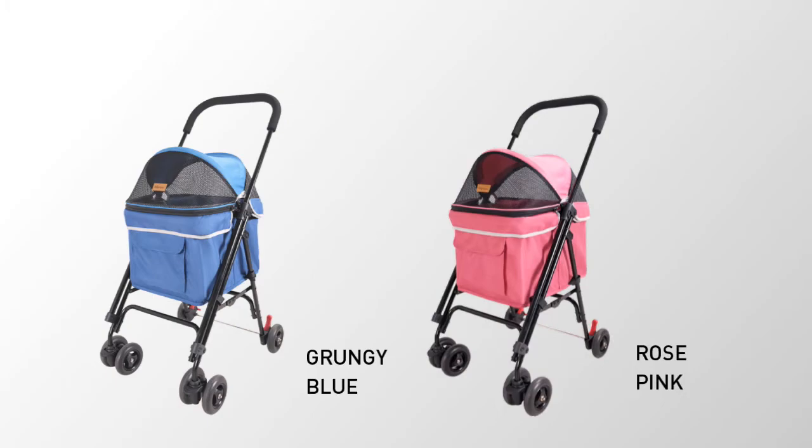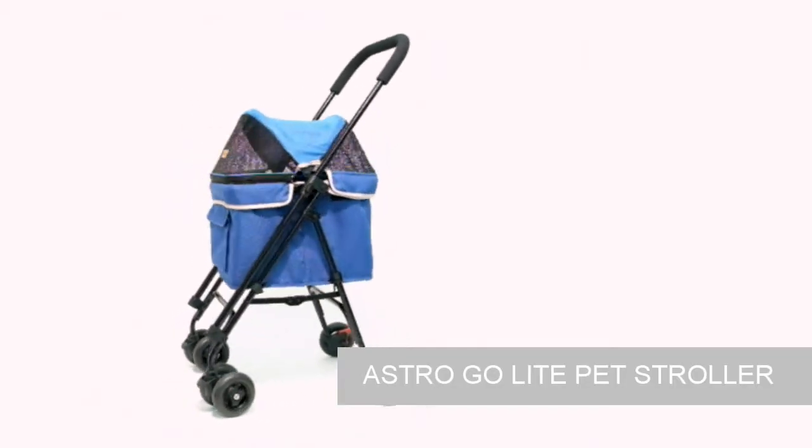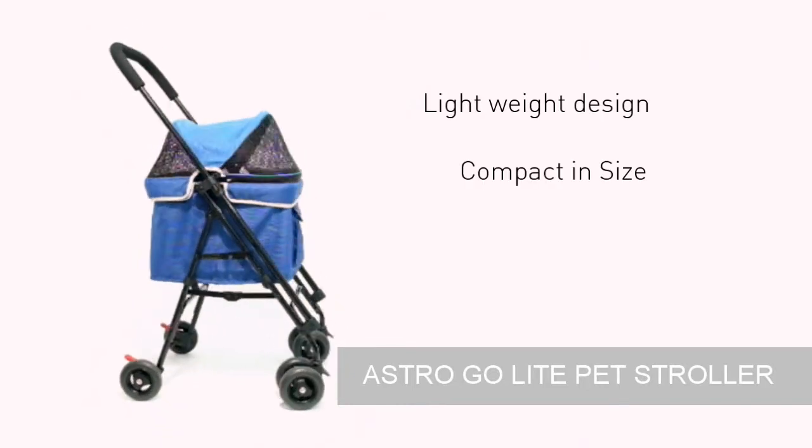The Astro GoLite Pet Stroller is created with the vision of your favorite pet in mind. You don't have to be worried about your stroller's flexibility anymore. Our specially made pet stroller is lightweight and comes in a compact size.